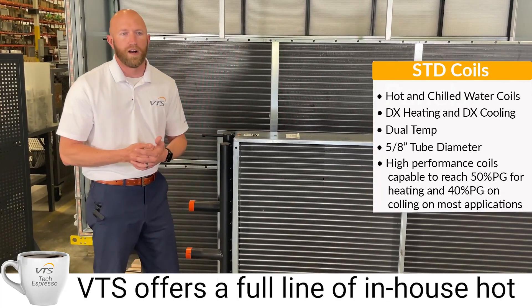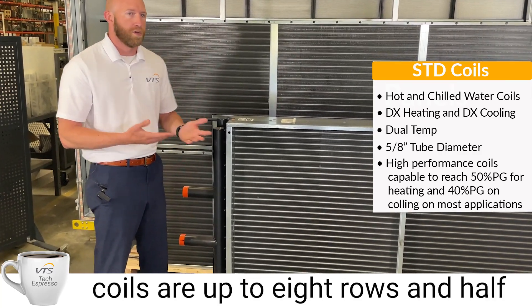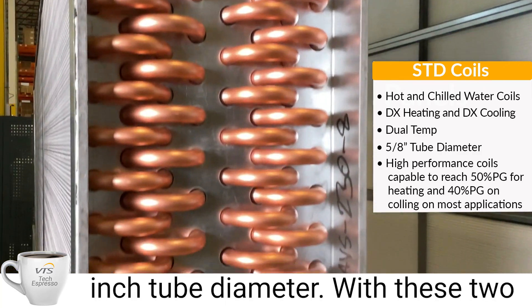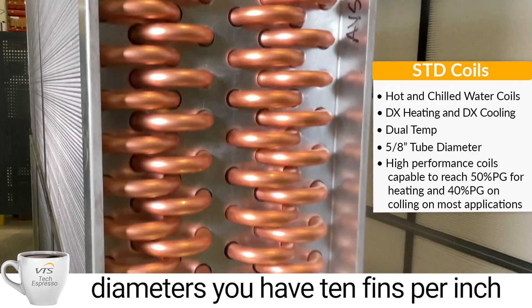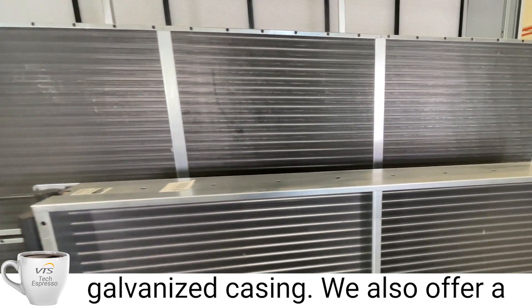VTS offers a full line of in-house hot water and chill water coils. These coils are up to eight rows and half-inch tube diameter. With these tube diameters, you have 10 fins per inch, in either a stainless steel or galvanized casing.